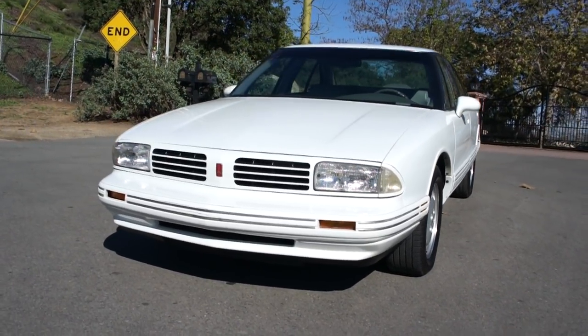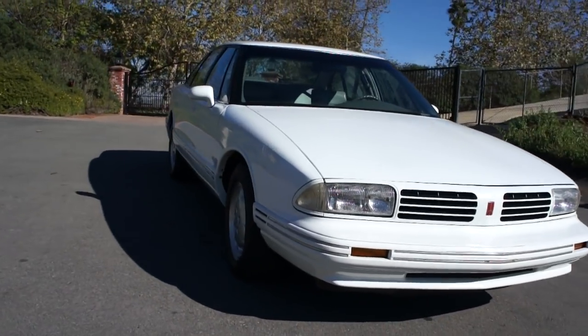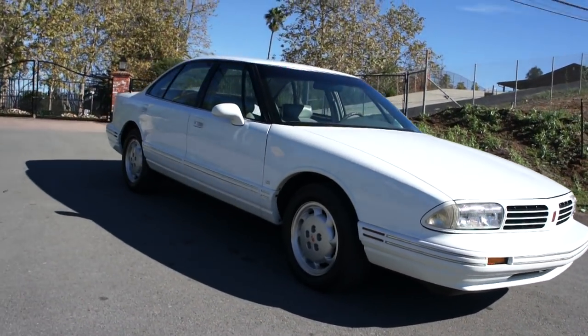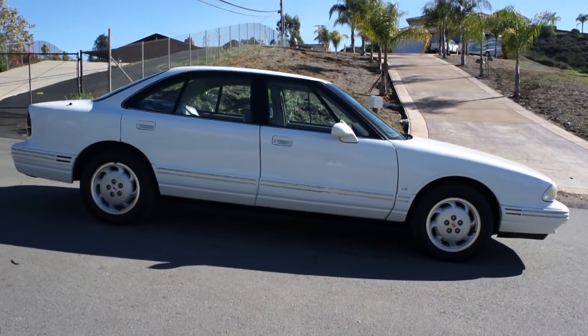It is the supercharged 3,800. And I'll tell you what, this car gets up and goes. The way the supercharger reacts to your foot going down is rather fun.